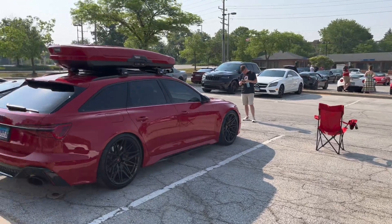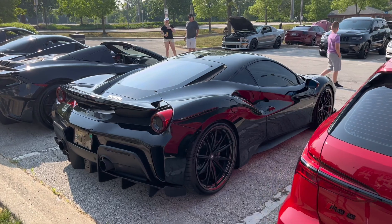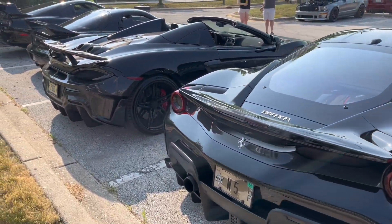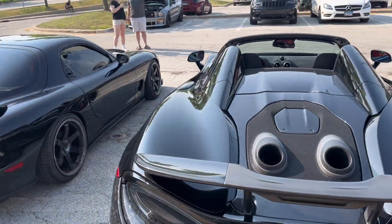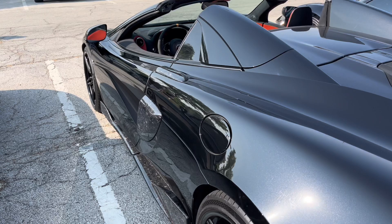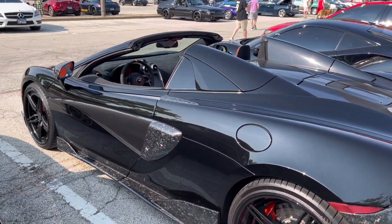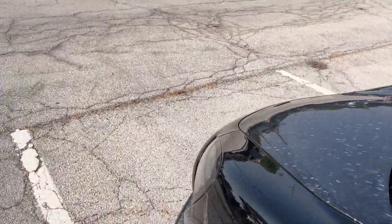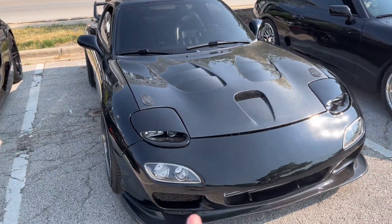Moving on, we've got an Audi RS6 with a roof box — very nice. A black 488 Pista, lowered on big wheels, looks pretty nice. A McLaren 600LT Spyder, which is a really nice car, until you go to the other side and see a lot of forged carbon. That was a fad for about five minutes, and to be honest, I'm not a huge fan. There's also a really nice Mark IV Supra and an even nicer RX-7.